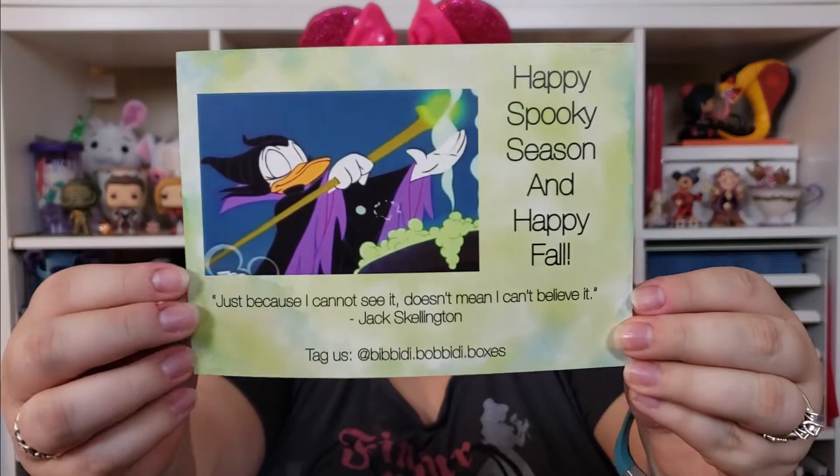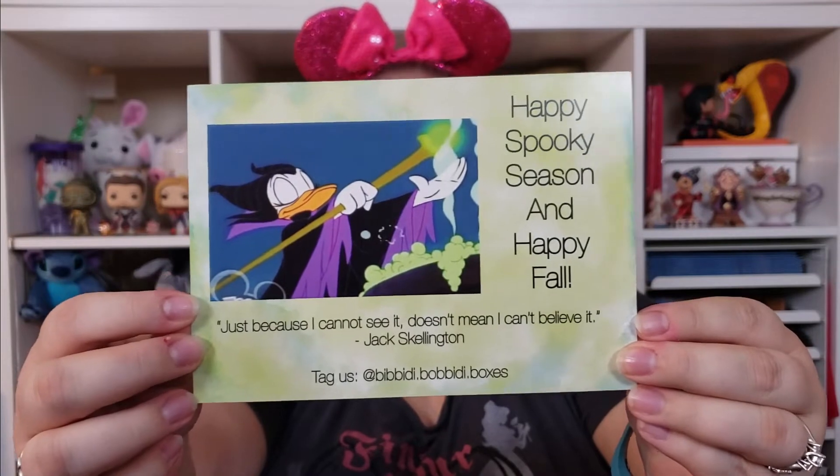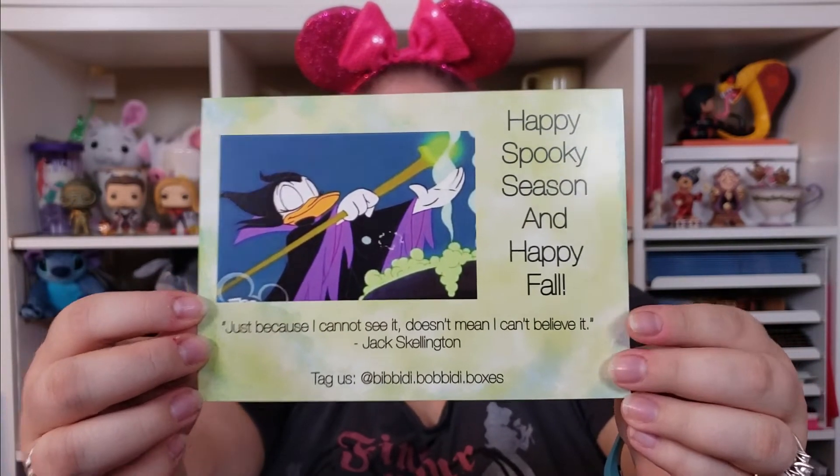This one says 'Happy Spooky Season and Happy Fall,' and the quote is 'Just because I cannot see it doesn't mean I can't believe it' — Jack Skellington. I love this because it features Daisy dressed up as Maleficent, which is so cute. I'm really embracing my villain side lately — Maleficent is one of my top three villains and I love Daisy, so it works perfectly for me.